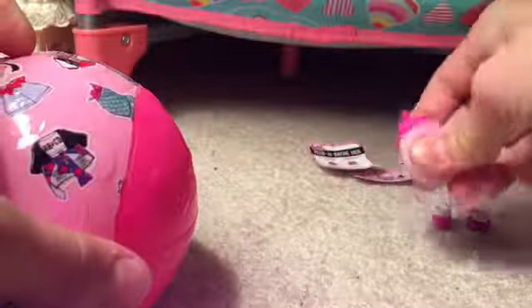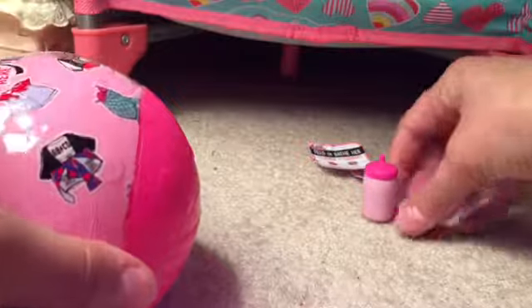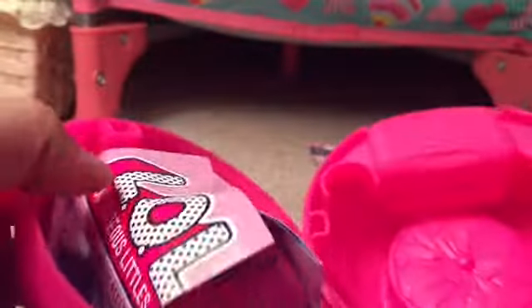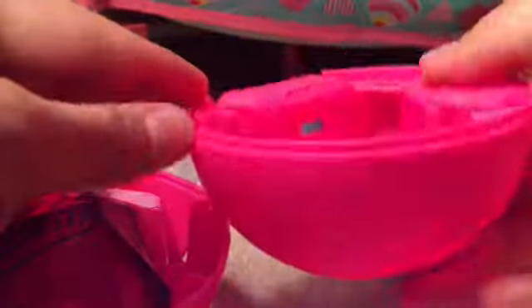This kind of feels like it was painted with acrylic paint. I'm seeing a pink theme going on here. It says 'Kapow, making my entrance.' This kind of goes by really fast. Open the ball — this is really, really cute. It's like a little room. Oh, there's something right here — I didn't know that.